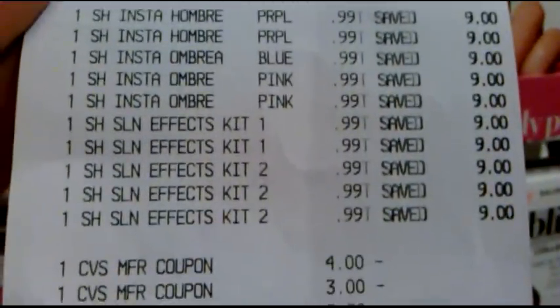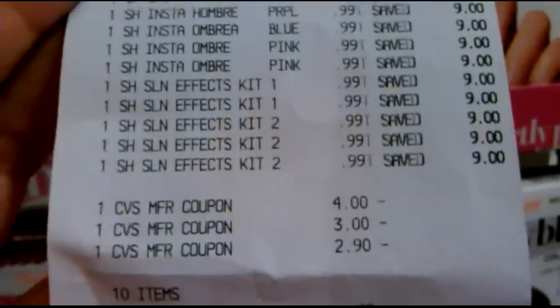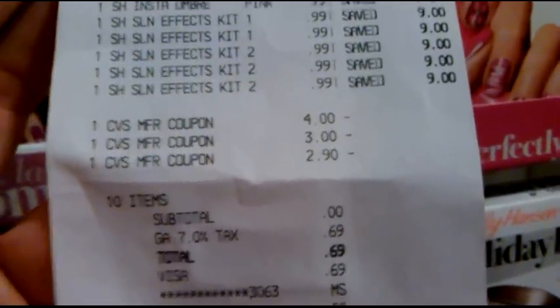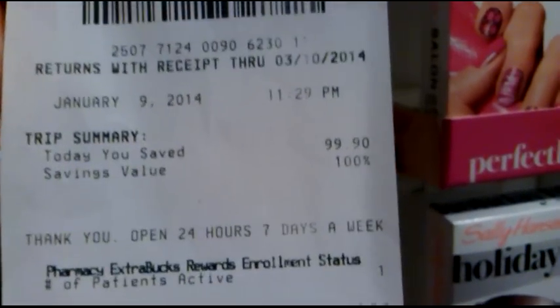And look, as you can tell, I got the displays too. I'm going to break this video up. So on this order, all of the Sally Hansen, the Sally Hansen Ombre, and the Sally Hansen Holiday Bling Effects were ringing up for 99 cents. I got 10 of them total on this order. So I used a $4 ECB, a $3 ECB, and my last $3 ECB got adjusted down to $2.90. My subtotal was zero, and I paid 69 cents on a gift card, and it said I saved 100%.